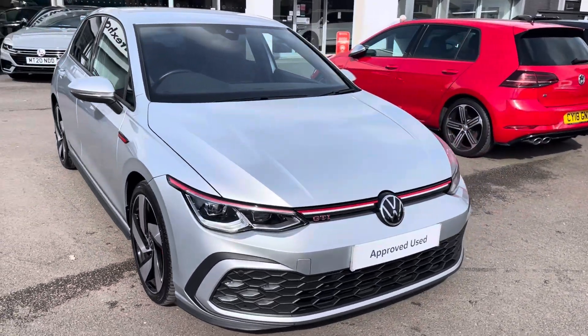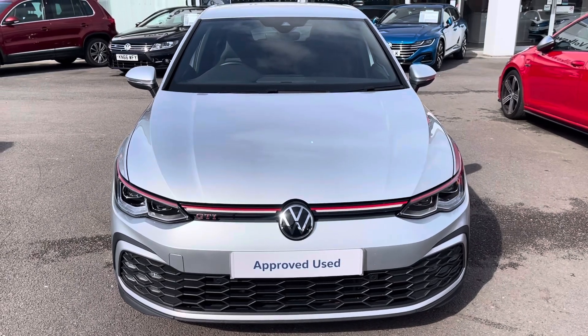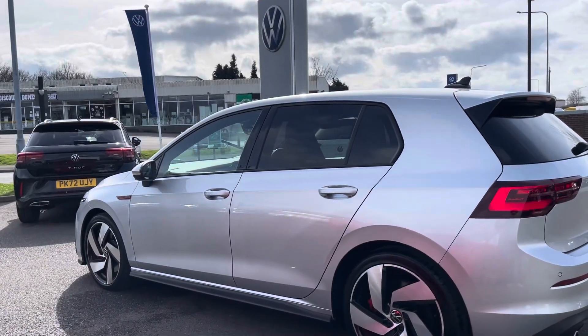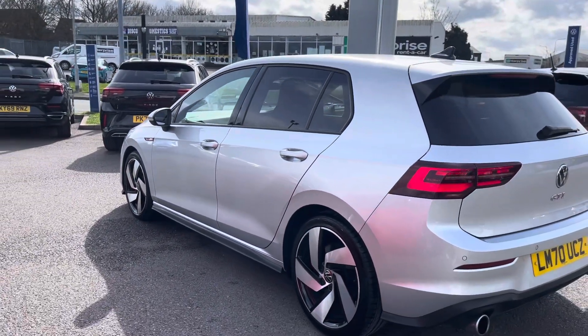It's finished in a gorgeous metallic reflex silver and offers some exceptional exterior features. Looking around the exterior, the sporty look of the car is helped on by its stylish 18 inch Richmond alloy wheels.